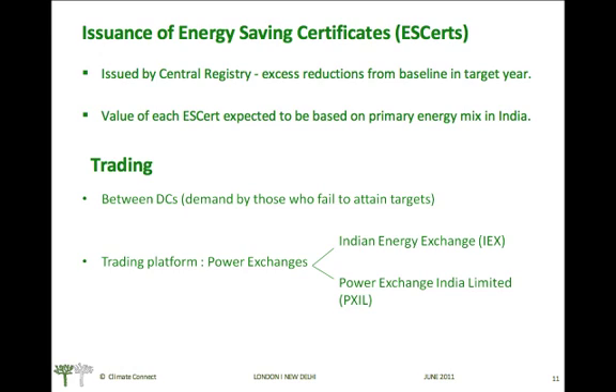Regarding the issuance of energy saving certificates: the issuance will be done by a central registry, equivalent to the excess reductions from the baseline in the target year. The value of each ESERT is expected to be closely linked to the primary energy mix in India.